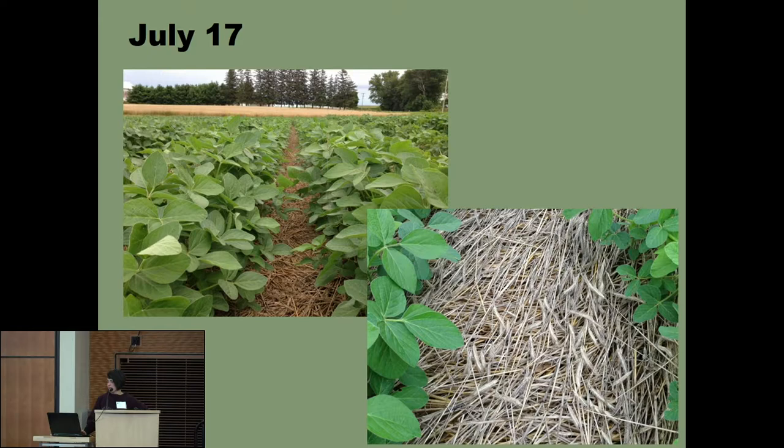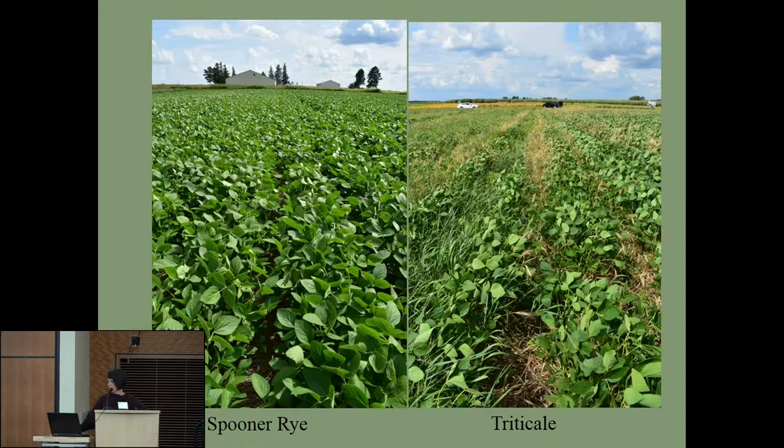Field photos from July 17th—some years it's hard to find a weed in the field. This is all having enough biomass and the cover crop doing the weed suppression. But I also want to show a failure—it doesn't always look beautiful. This is Spooner Rye where you're hard-pressed to find a weed, versus Triticale, which shows what a failed no-till attempt looks like—a lot of foxtail grass and not the same degree of weed suppression. Allelopathy is truly playing a role with cereal rye being the best crop.